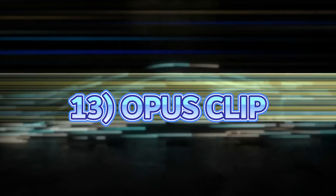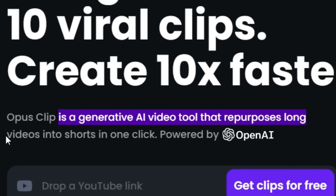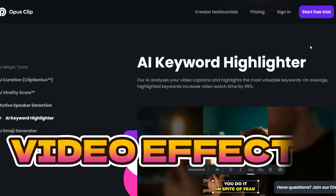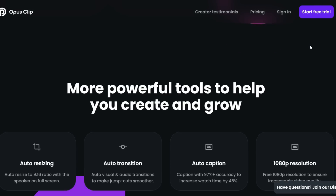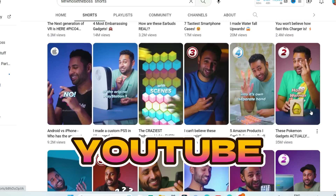Next up is Opus Clips, which is a generative AI video tool that repurposes long videos into shorts in just one click. It adds everything from captions to video effects and makes an interesting short video out of the long video. It is really useful for channels that create YouTube Shorts.